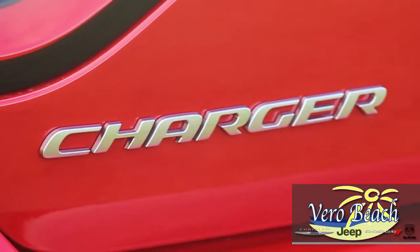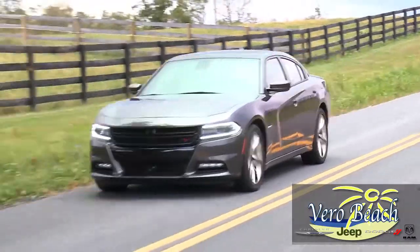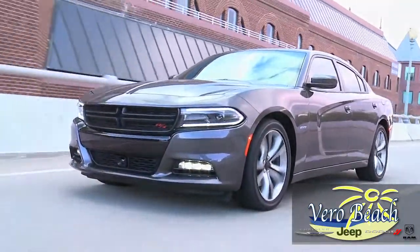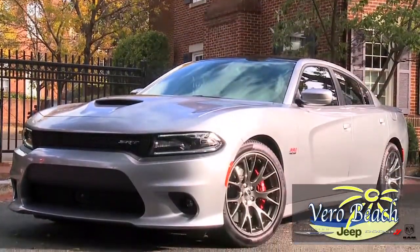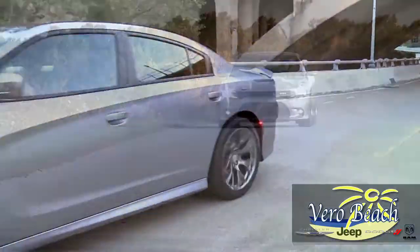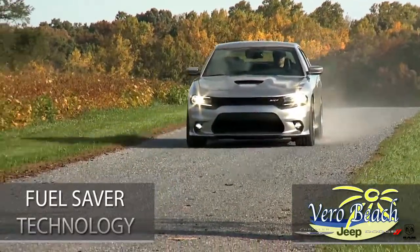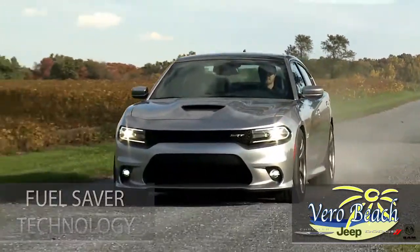Muscle car enthusiasts, check out these stats. The 5.7 Hemi with 370 horsepower offers up to 25 MPG. The 6.4 Hemi V8 with 485 horsepower boasts a 0-60 in the 4-second range. Both engines come with Fuel Saver system technology, which shuts down to 4 cylinders when all 8 are not needed.